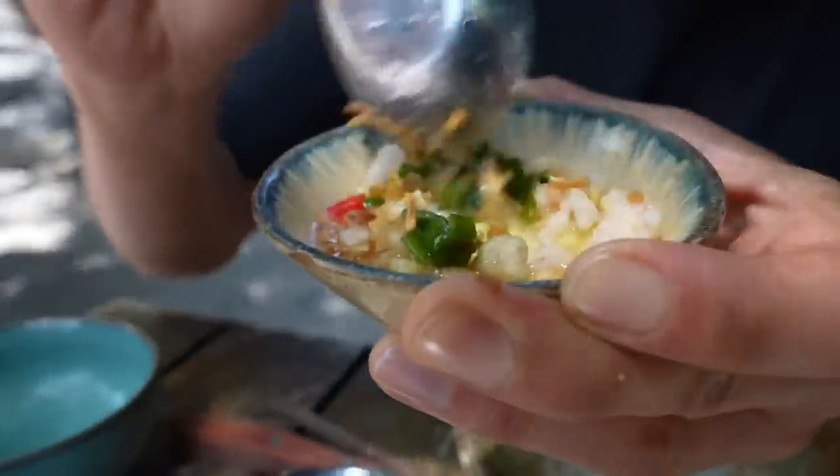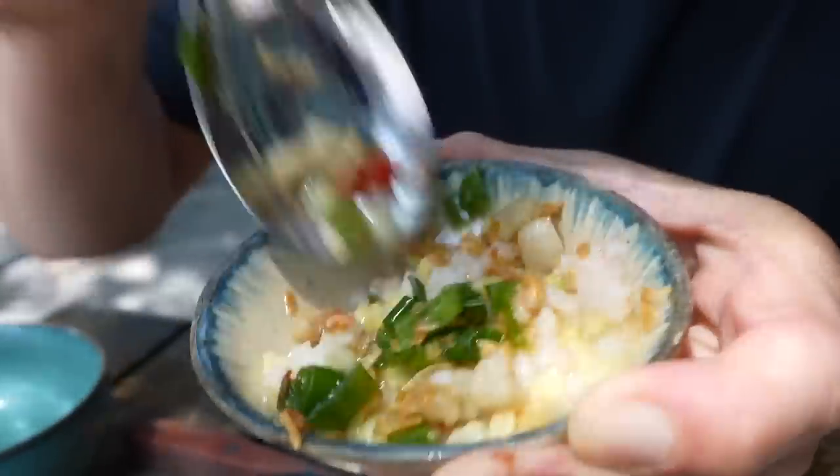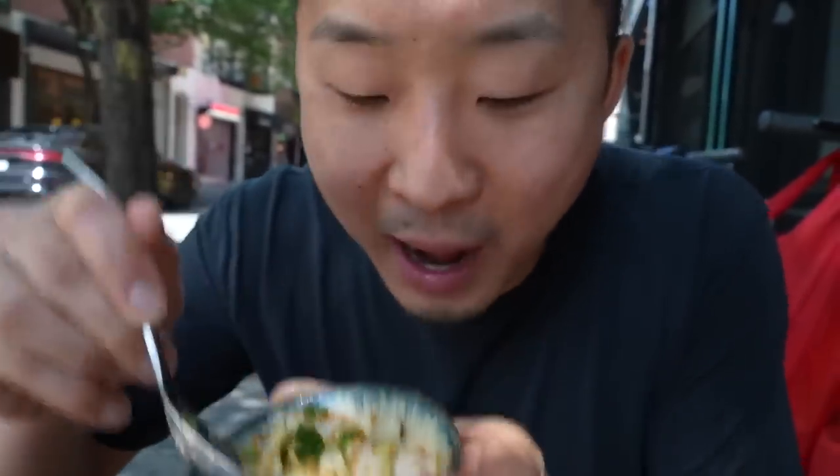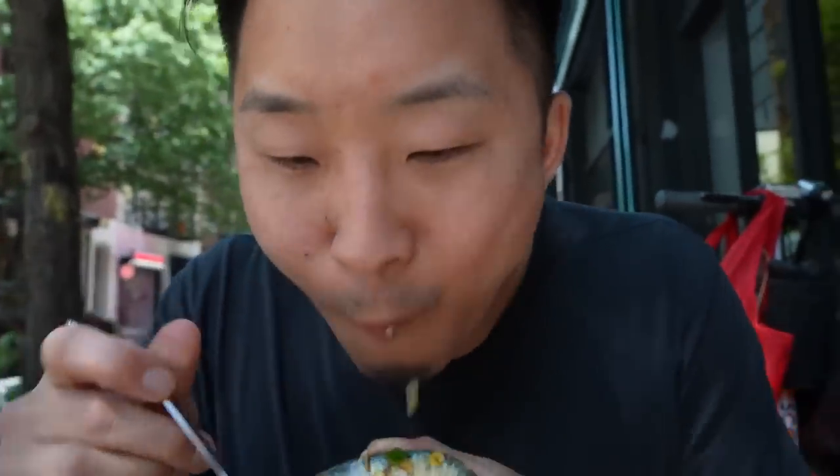The banh beo has all these different colors on top — it's like a steamed rice cake shot that you take. It's hard to find a really done-up version of these traditional dishes in New York City. Obviously there are some great Vietnamese restaurants, but this was great. It's hard to find a really kind of fancy or done-up version of these traditional dishes in New York City.